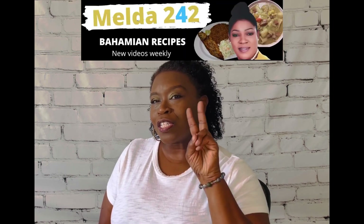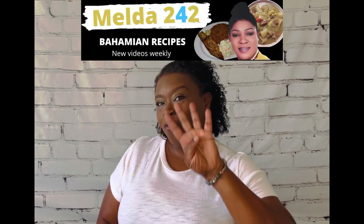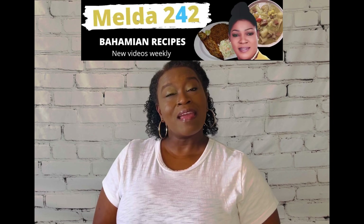It's all right, I'm going to tell you. It is Melda 242. You heard me? Melda 242 has been rocking these YouTube streets, y'all, with the most delicious-looking food around.